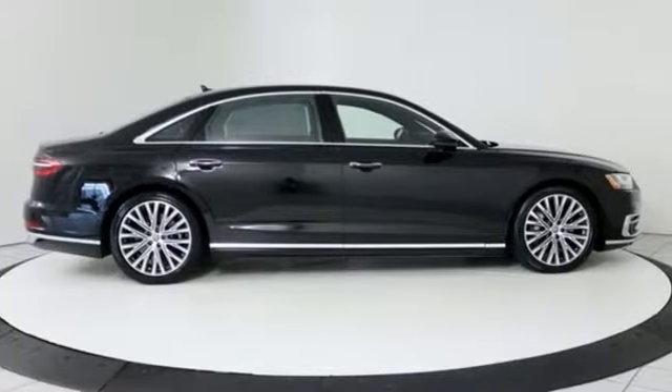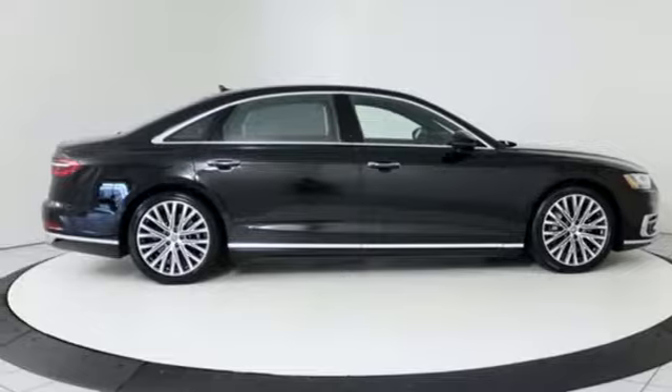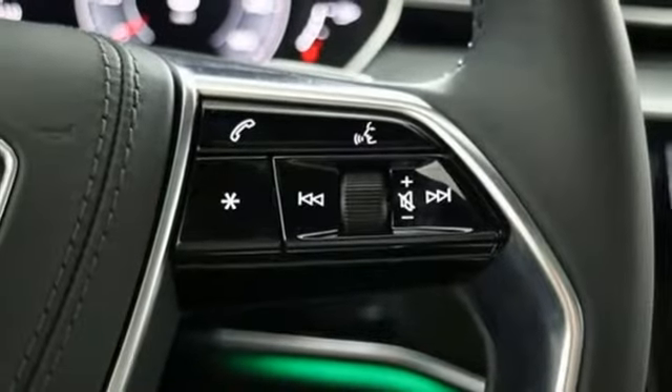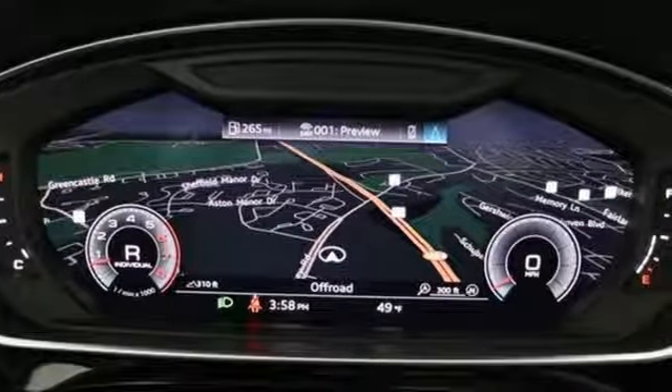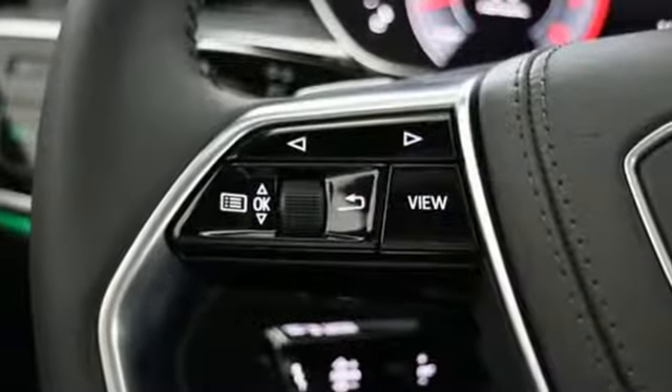Heated and ventilated rear seats, intercooled turbo V6 engine, hands-free liftgate, automatic with driver control suspension management, and heated and ventilated leather bucket seats.